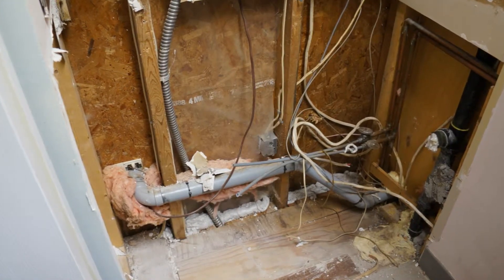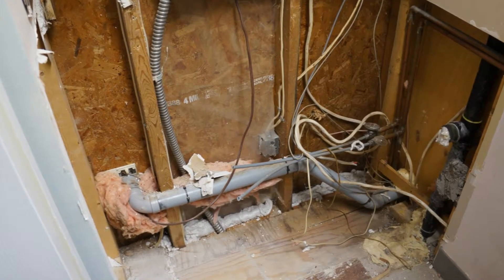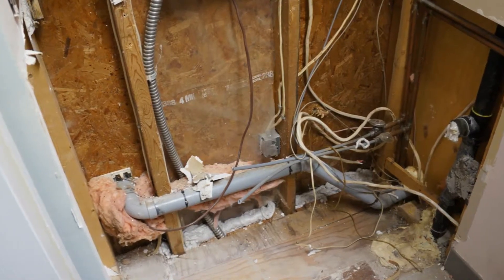This is the closet where I've caught several mice. I removed the cabinets, I sprayed some foam into the voids, but the pesky rodents are still getting in.